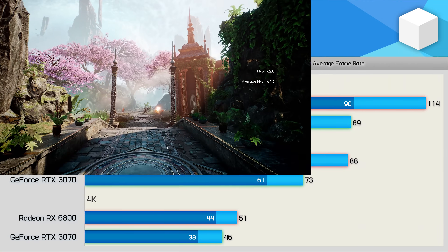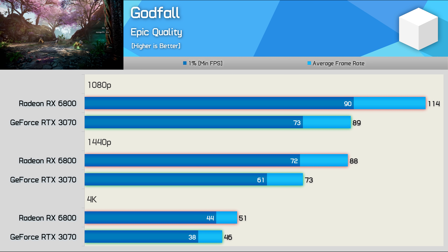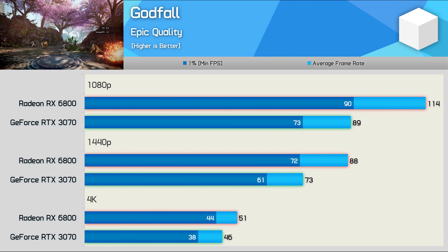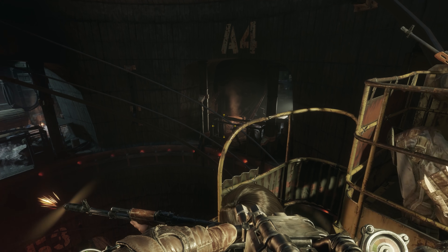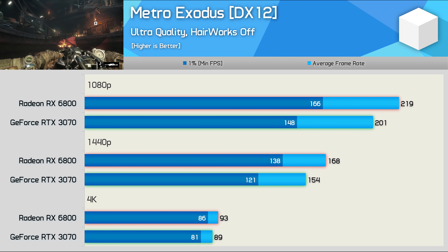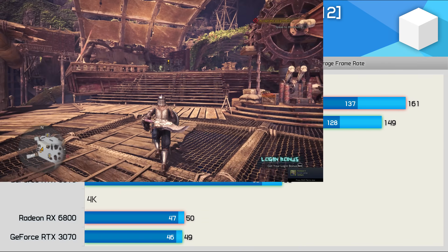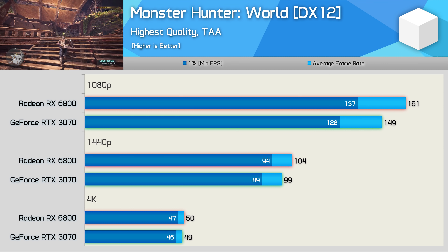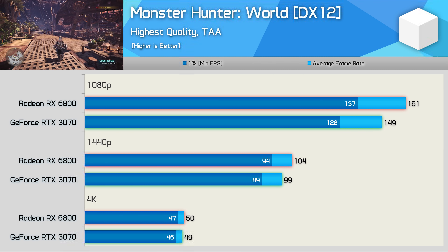Future predictions aside, if you care about ray tracing performance right now, the RTX 3070 is a much better option than the RX 6800. Though it's worth noting that right now there are very few games where enabling ray tracing on the RTX 3070 even makes sense — games like Control, Watch Dogs: Legion, Cyberpunk 2077, and I guess Minecraft. Beyond that, we don't see it as something you'd really want to use in a Fortnite-style game, Call of Duty, or Battlefield V — it's just not well suited for fast-paced shooters. On the other hand, support for DLSS is much better in our opinion, as you'll almost always want to enable DLSS 2.0 in any game that supports it.